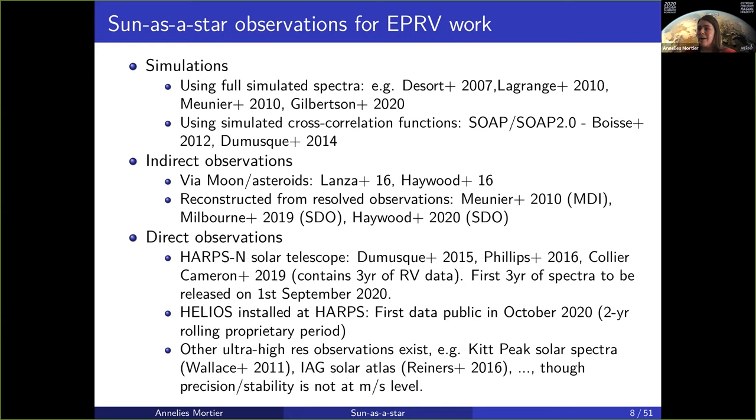About five years ago, the HARPS-N solar telescope was installed. The first three years of spectra will be released soon — 1st of September 2020. The first three and a half years of radial velocities have already been released. Two years ago, a similar solar telescope was installed to be fed into HARPS in Chile, in the southern hemisphere. There will be a two-year rolling proprietary period for those, with first data public from October 2020. There are other solar telescopes coming that will be connected to high-resolution spectrographs used for EPRV work and exoplanet detection.